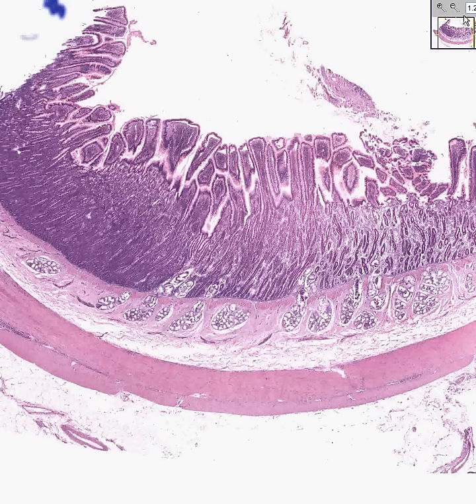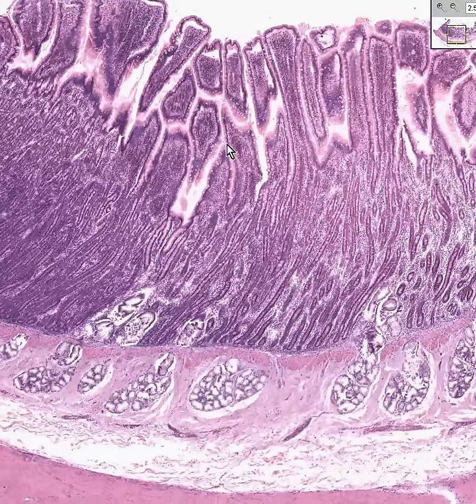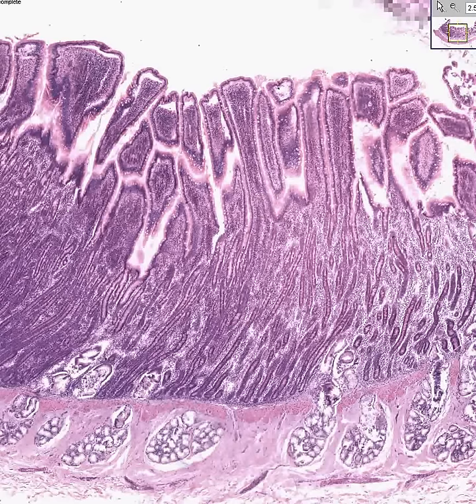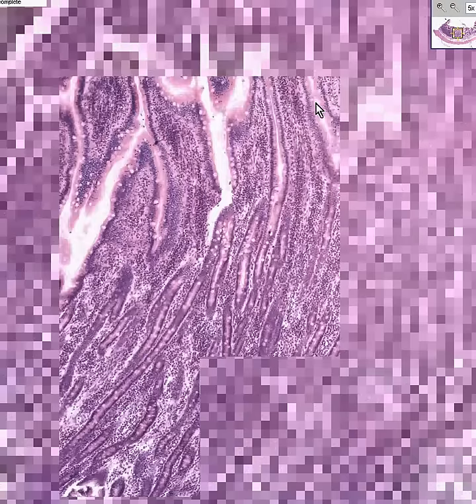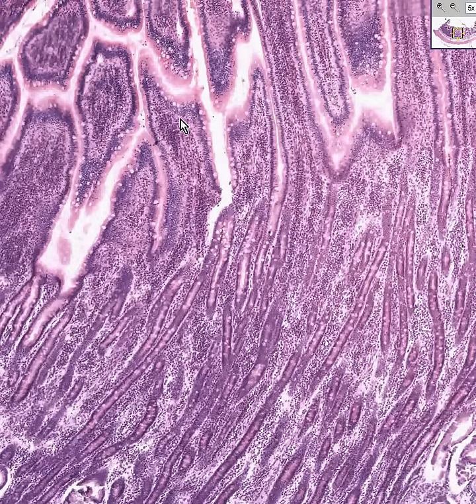This follows the typical pattern of a small bowel or gastrointestinal organ of any type. You have a quite delicate, finger-like papillary array of mucosal villi. You can see there is a lot of loose connective tissue cells and inflammatory cells between those glandular columnar epithelial cells. You can also see, even from this power, both absorptive cells as well as mucous cells — goblet cells.